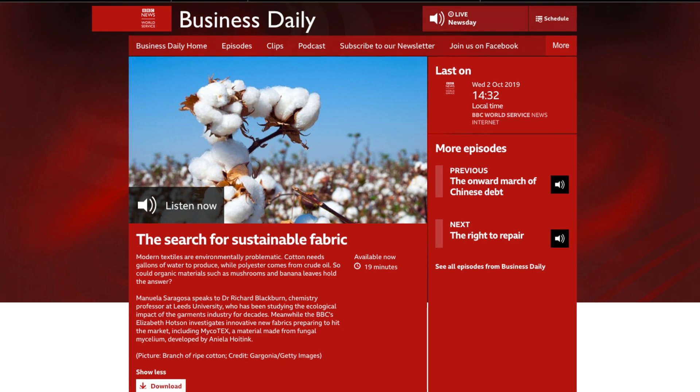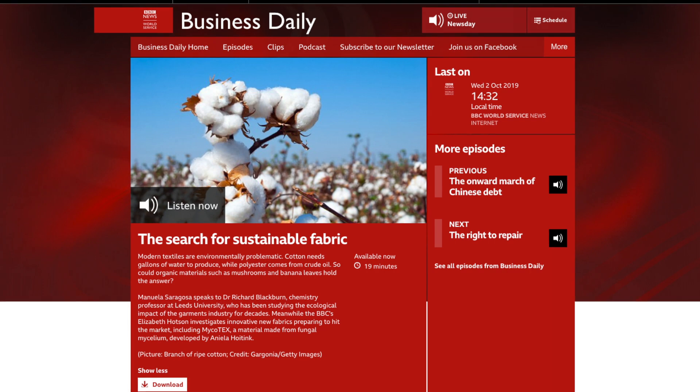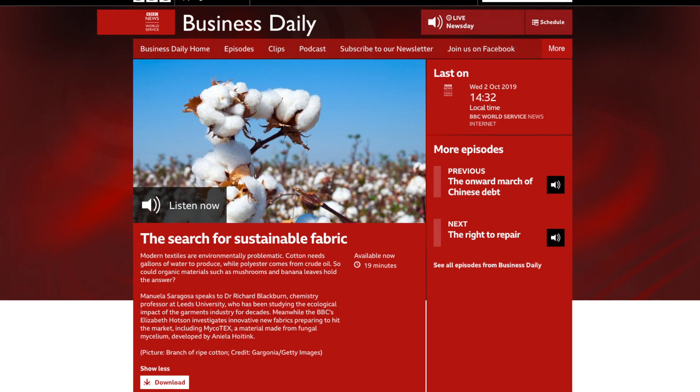In a small town called Surst, around an hour away from Amsterdam in the Netherlands, Anjela Hoffing runs Neffa, which describes itself as growing the future of fashion. One of its most ambitious projects is the development of mycotex, a fabric created from mushrooms. We've just walked into the lab, and in front of me is a tray wobbling away with around 20 or 30 foil-covered bottles wibbling and wobbling. We are growing mycelium in them and making a textile out of it later on. Mycelium is the root of mushrooms — a network of threads growing under the surface.